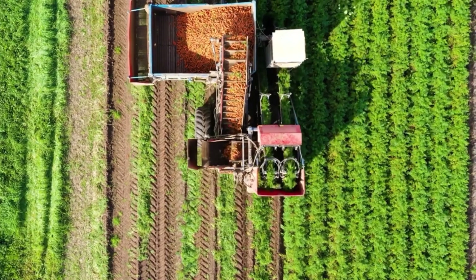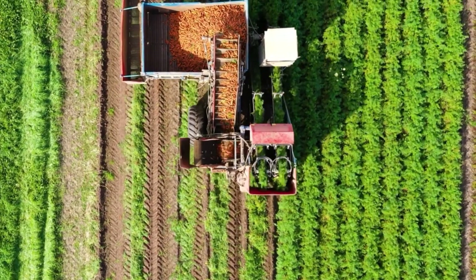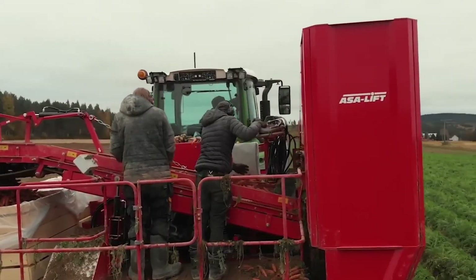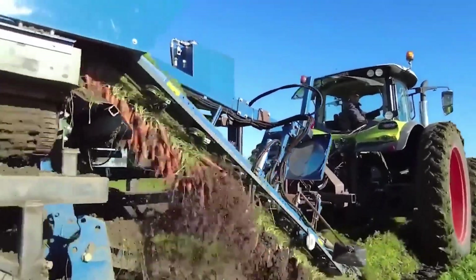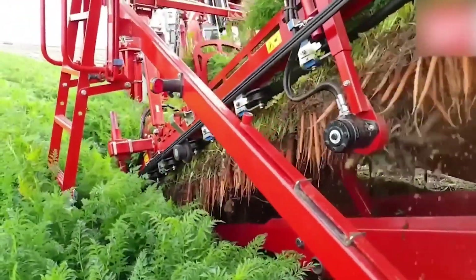A carrot harvester is a very specific sort of agricultural machine designed to efficiently and effectively harvest carrots from fields. It is usually made up of a series of rotating blades or belts that cut the tops off the carrots, and a set of conveyor belts to lift the carrots out of debris. The harvested carrots are then collected in bins or hoppers for transport.